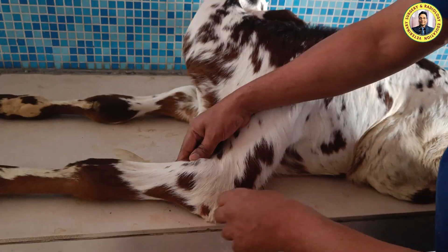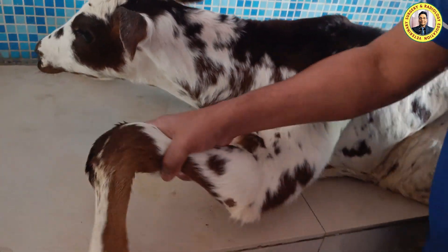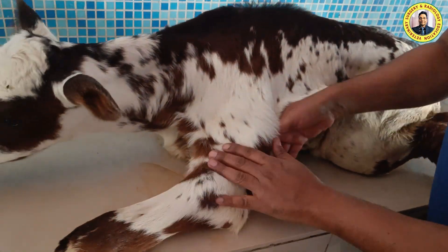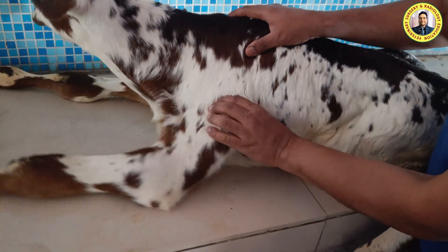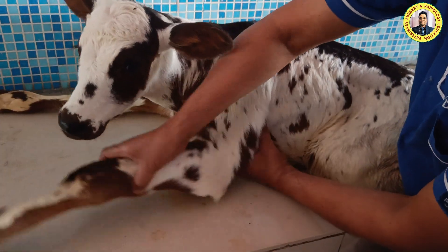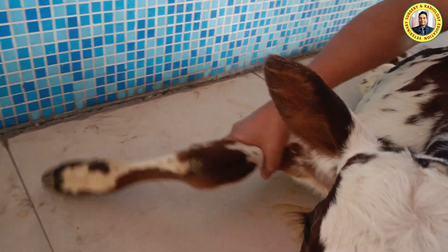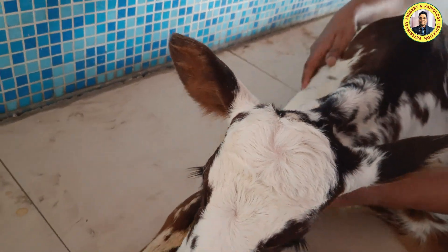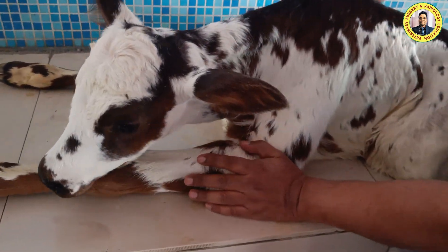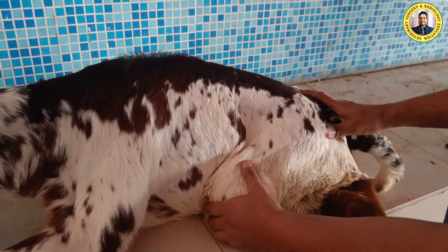If you see, it appears that this is not a normal joint. When we palpated, this joint appears okay, but the problem is that from the shoulder side, this is moving freely — the left one and the right one also. Because of that, the animal is not able to bear weight on both forelimbs.